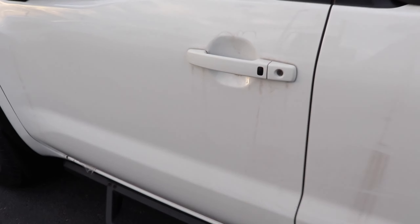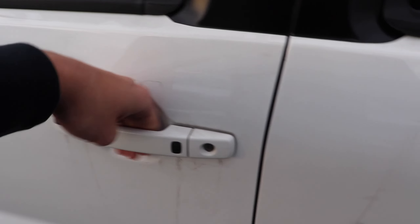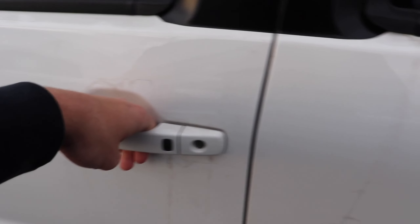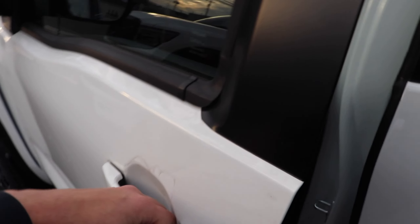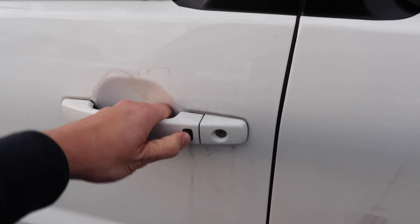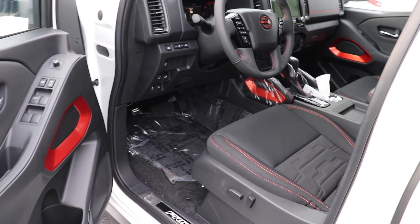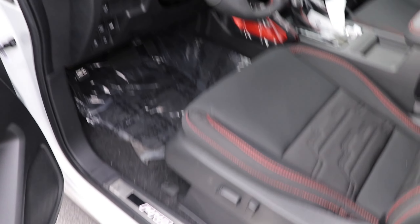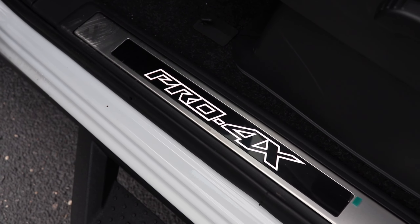Now we're going to enter the truck. I want to note that this one does not have any kind of passive remote keyless entry, but you do have a button on the door handle — just press it and it will unlock, and another press will lock it. Hopping into the driver's seat, the first thing we notice is an illuminated Pro 4X on the door sill, which looks really nice.